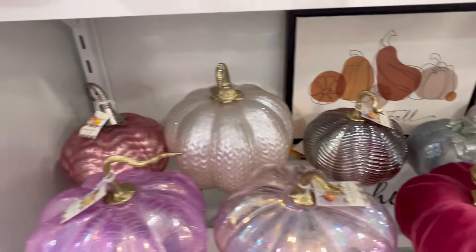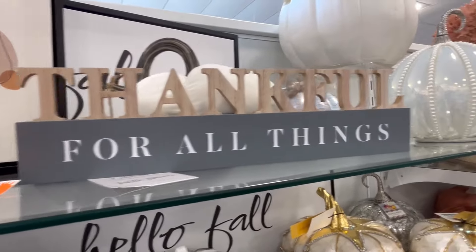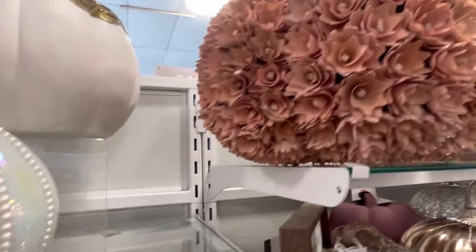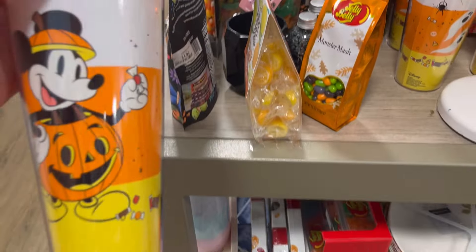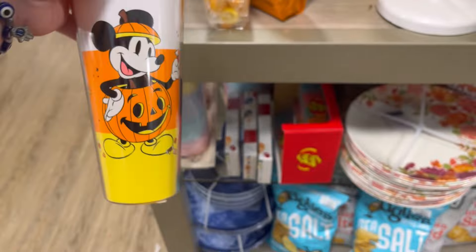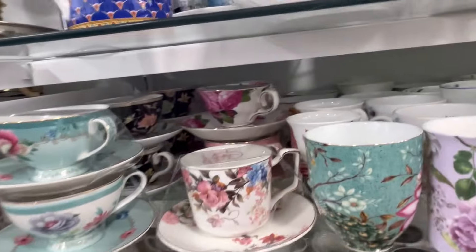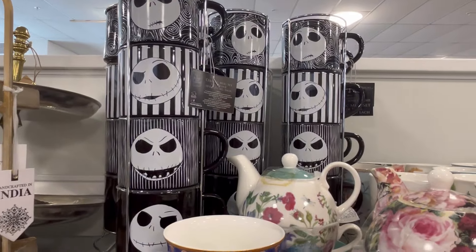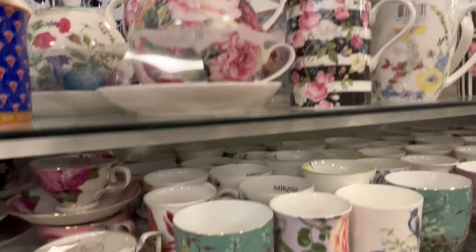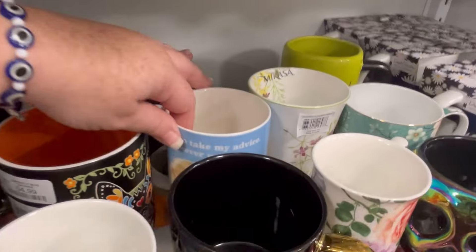Happy fall to everybody - if you've made it this far, leave me some little leaves down in the comments. I just feel like this year has just flown by. I love this - it's really cute for $7.99. Little Mickey tumbler. And then they had a lot of tea sets that I wanted to highlight. Had some really cute stuff. They also had some unique mugs that I haven't seen, so we're going to highlight some of that stuff too.